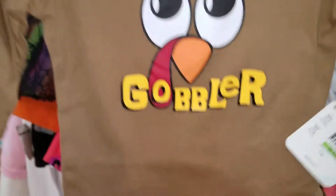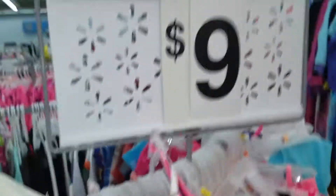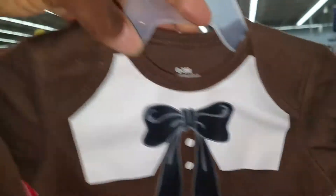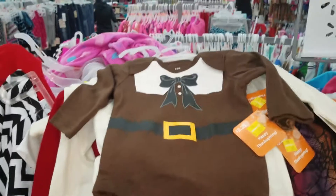Over here I found this little Thanksgiving gobbler onesie — isn't that cute? It says one dollar on the tag; we'll check to see if that's the actual price — still a good price for a onesie. We have another one here and another one, so we're going to take these all over to the scanner. Remember this sign said nine dollars, but I'm finding stuff tagged at a dollar. You gotta look! Here's another one — a little pilgrim onesie. Let's walk over to the scanner and see what these prices really are.